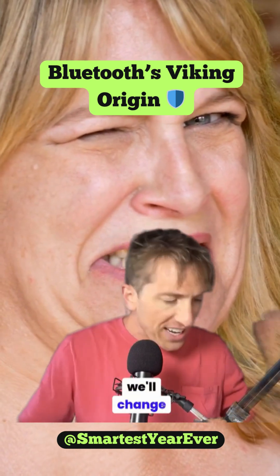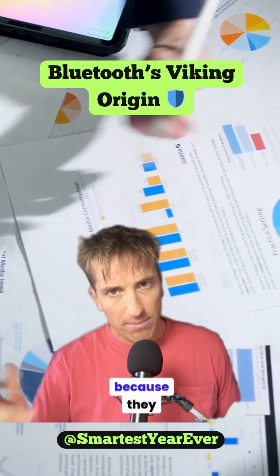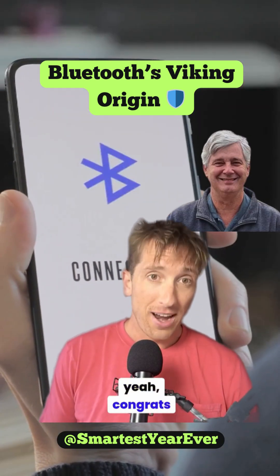So they said they were going to change it before the launch — marketing would come up with something. But the name stuck because they couldn't trademark the real one in time. So yeah, congrats there, Jim.